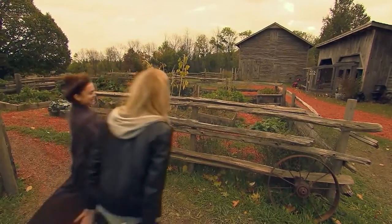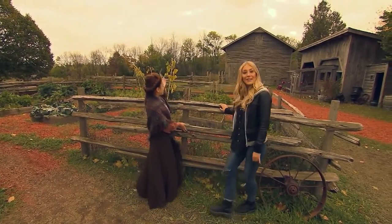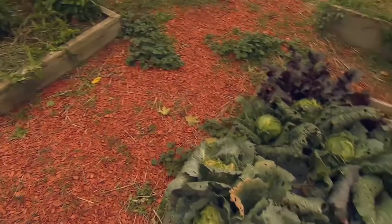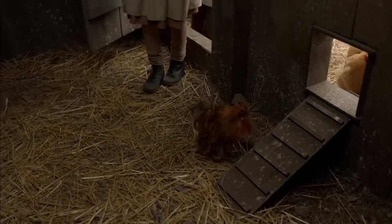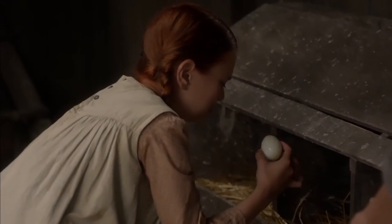Our final destination is outside Green Gables. Here we have the garden — tomatoes and pumpkins and squash. And back there's the barn and there's the chicken coop that Anne hates. Ewwwww.